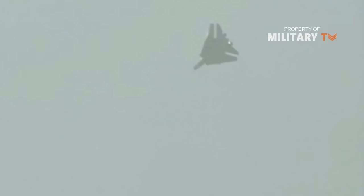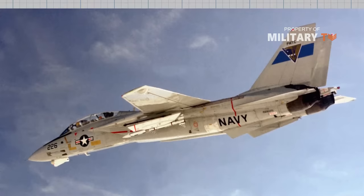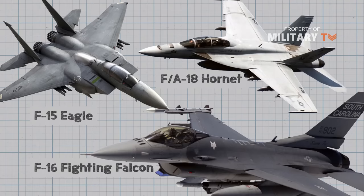After more than three decades in service with the United States Navy, the Grumman F-14 Tomcat's demise has left gaps in the carrier air wing that are only now being felt. Designed to incorporate the air combat experience learned during the Vietnam War, the F-14 was the first of the American Teen Series fighters that included the F-15 Eagle, F-16 Fighting Falcon, and F/A-18 Hornet.